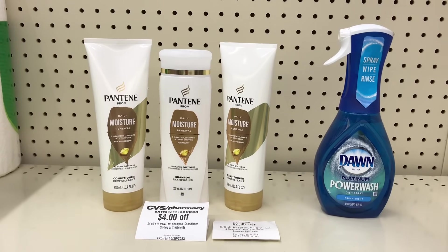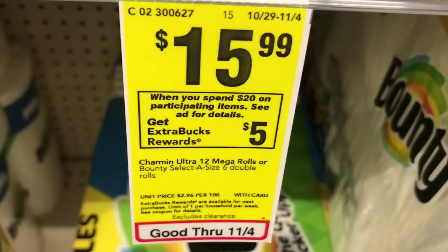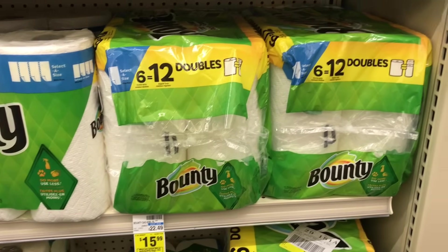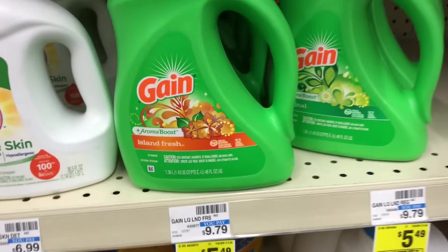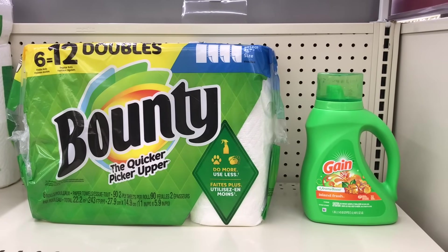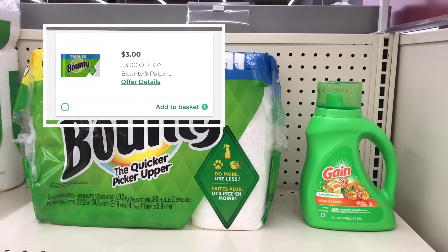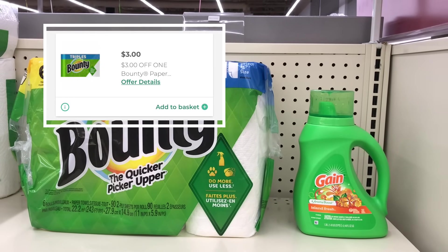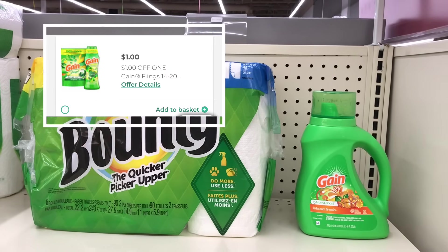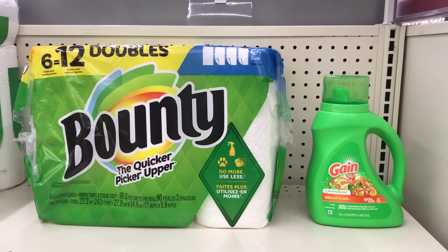Option two: pick up the Bounty six double rolls on sale for $15.99, plus the Gain detergent 46 fl oz on sale for $5.49 — totaling $21.48. Check the P&G website for a printable $3 coupon for the Bounty, and we have a $1 digital coupon for the Gain. That drops it to $17.48 — pay that and get $5 back, making both items $12.48 or $6.24 each.